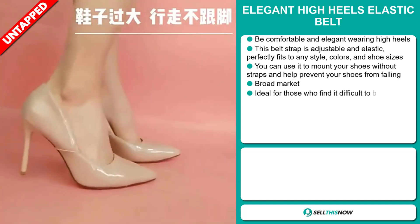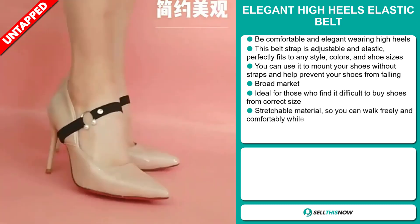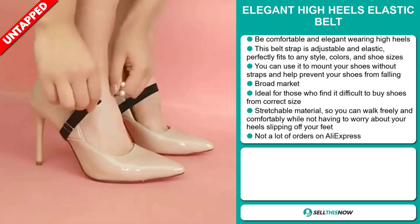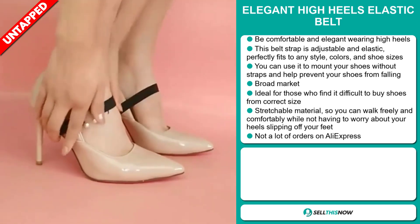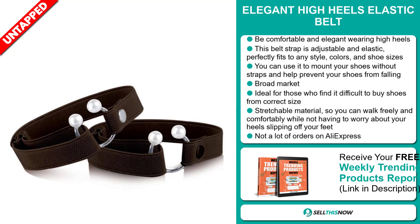You can use it to mount your shoes without straps and help prevent your shoes from falling. We also think this item has a broad market base, and it's ideal for those who find it difficult to buy shoes in the correct size. It has stretchable material, so you can walk freely and comfortably while not having to worry about your heels slipping off your feet.